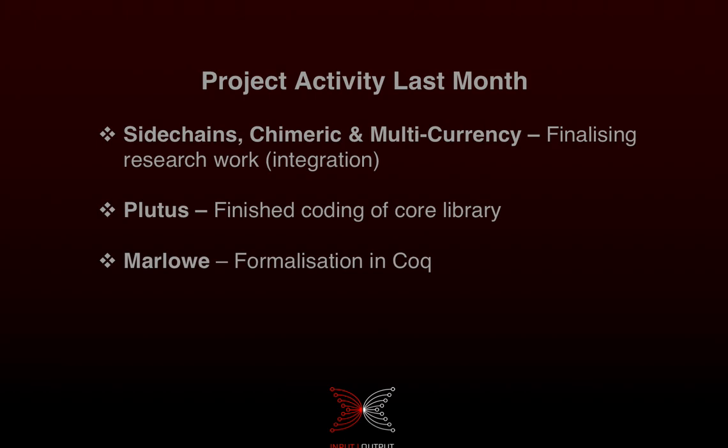Last month we continued our work on side chains, chimeric ledgers, and multi-currency. The research is maturing and we're also in the process of doing the formal methods work — prototypes and models — which inform some of the research, so we're happy with how that's going. For Plutus, we finished coding of the core library, which is the processing and execution module for Plutus.